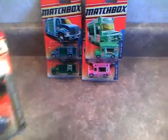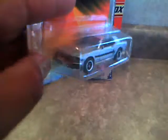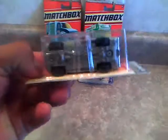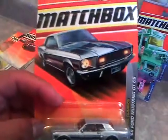I also got the '68 Ford Mustang GT California Special. There it is. The battery's dying on my camera, so I'm going to hurry up and do this, not too fast though. There's the cover, the card - cool card.